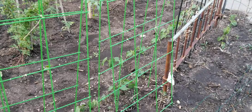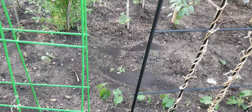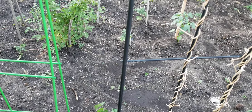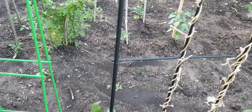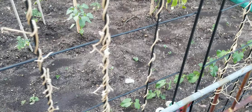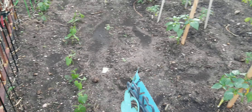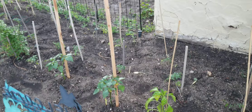Our red curry squash that we planted over here — the ones we started inside — didn't do so well when they came outside. That happens sometimes. I think we have three that survived the transplant, but they're kind of rough looking, so we went ahead and planted some more seeds since I had plenty of red curry seeds, and they're already up. You can see little tufts of green in there behind the beans — those are the red curry that are already up. I think almost all of them have come up at this point.